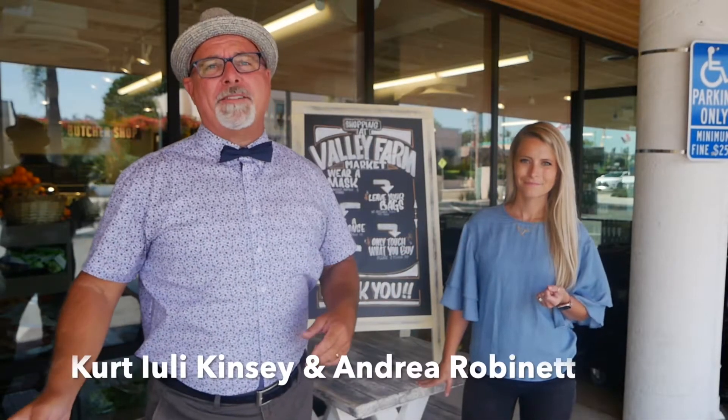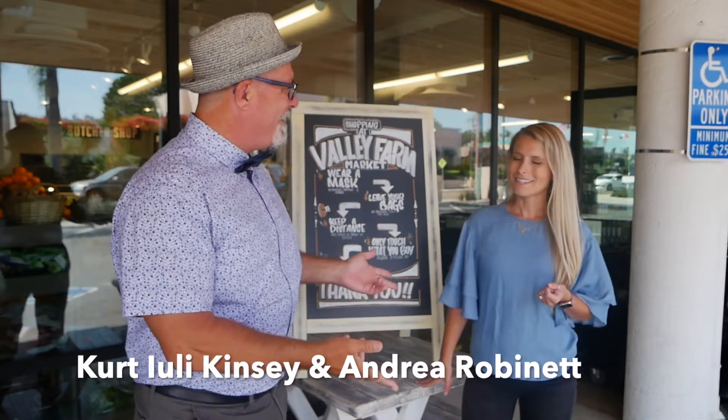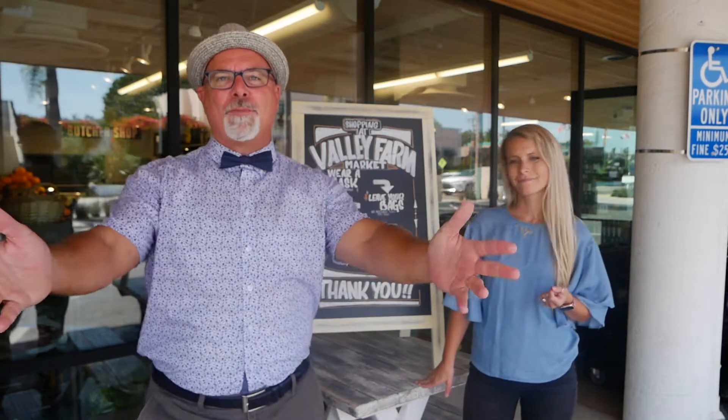Hey, it's Kurt Yule Kinsey, La Jolla's Man About Town, and I'm here with Andrea Rabinette. We're here to explore and show you guys Valley Farms Market, right here in La Jolla on the corner of Nautilus and La Jolla Boulevard.